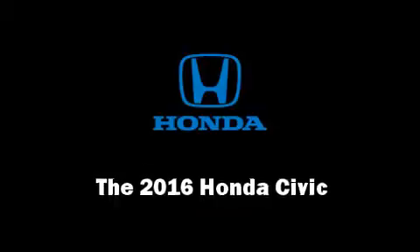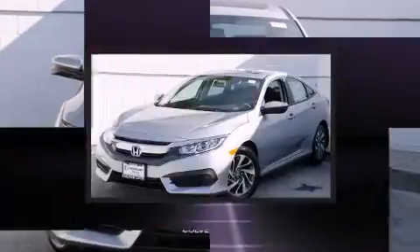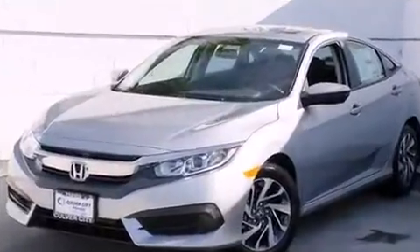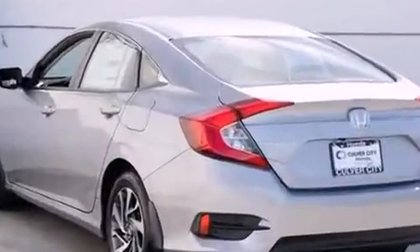The 2016 Honda Civic. This four-door, five-passenger sedan offers the features and options for which you've been searching. It features a continuously variable transmission, front-wheel drive, and a two-liter four-cylinder engine.